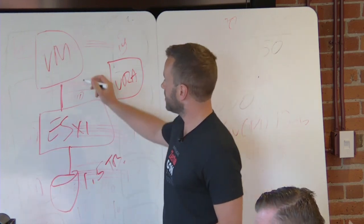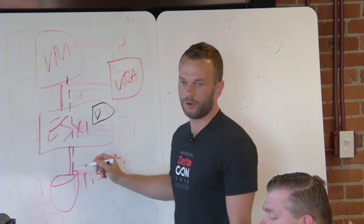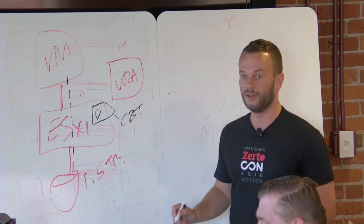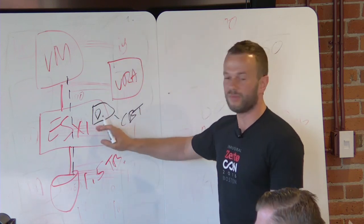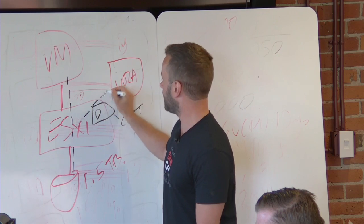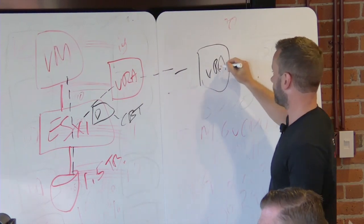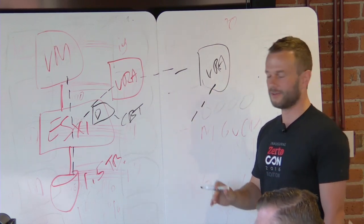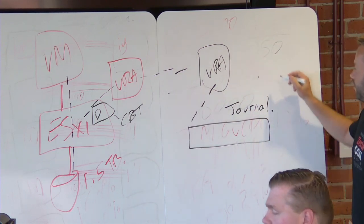Once the initial synchronization is complete, as the VM sends writes down to storage, Zerto has a driver on the ESXi host that continuously tracks the most recently changed blocks — essentially a proprietary form of change block tracking. This resides in the memory of the ESXi host, not just the VRA. A copy of each write is sent asynchronously to the local appliance, which replicates it to the DR site. At the DR site, the write doesn't go straight to the replica disks — it goes into the journal.